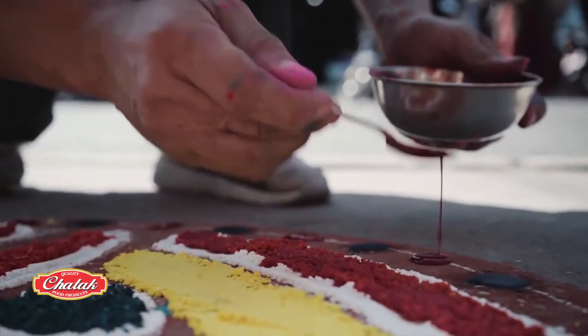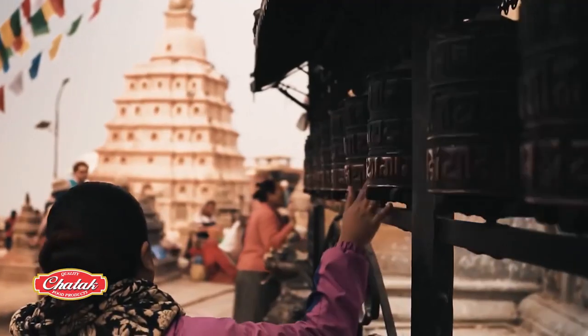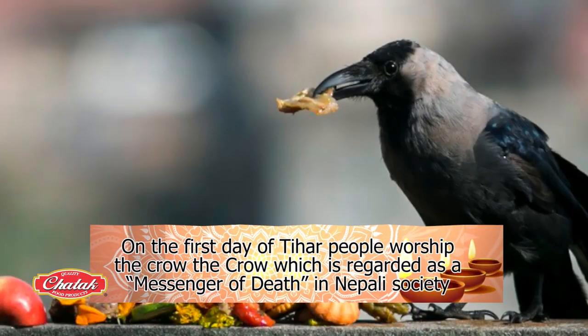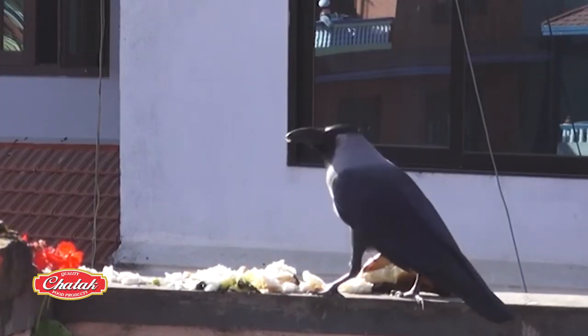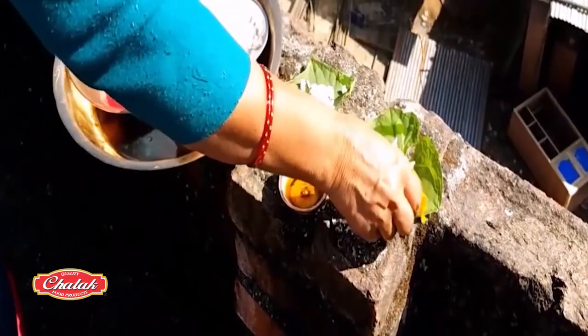Every day of Tihar has its special significance for Nepalese who pay respect to animals. On the first day, people worship the crow. The crow is regarded as a messenger of death in Nepali society, and the cawing of the crow is said to symbolize bad news in the near future. So people offer rice and sweets on the roofs of their houses.